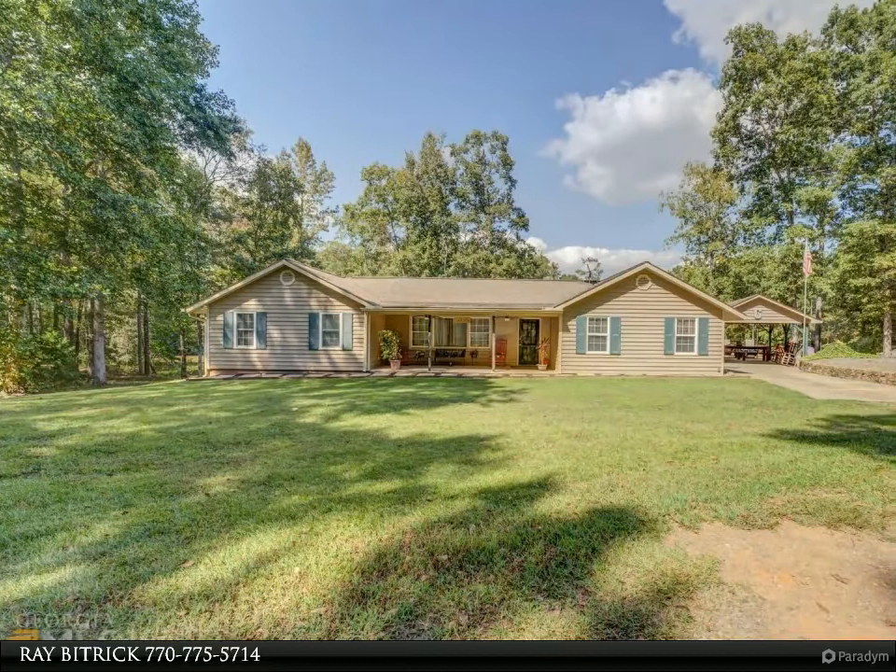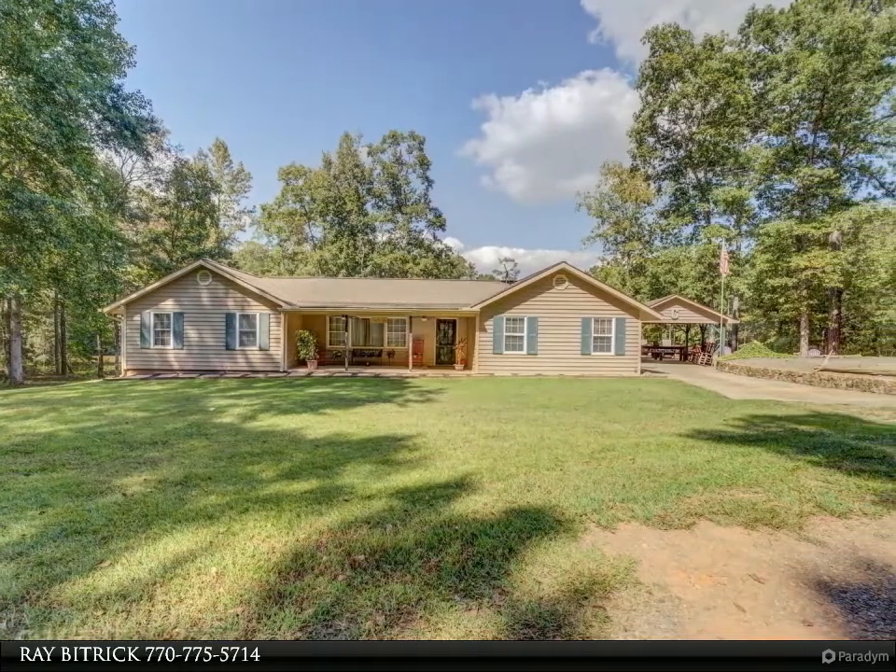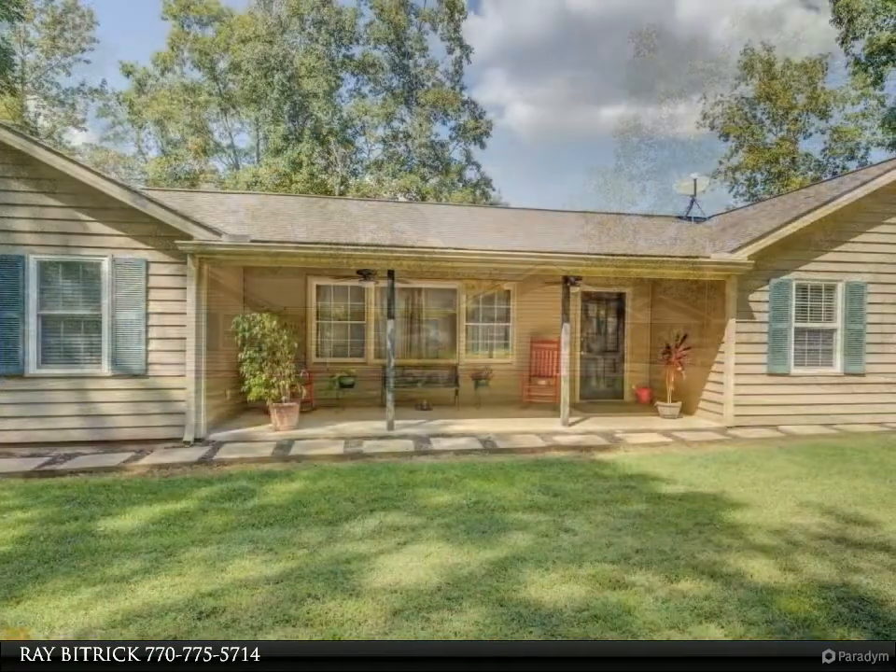This Coldwell Banker Bullard property video is presented by Ray Bittrick. Don't miss this home on 13.32 acres with a 3-acre pond.